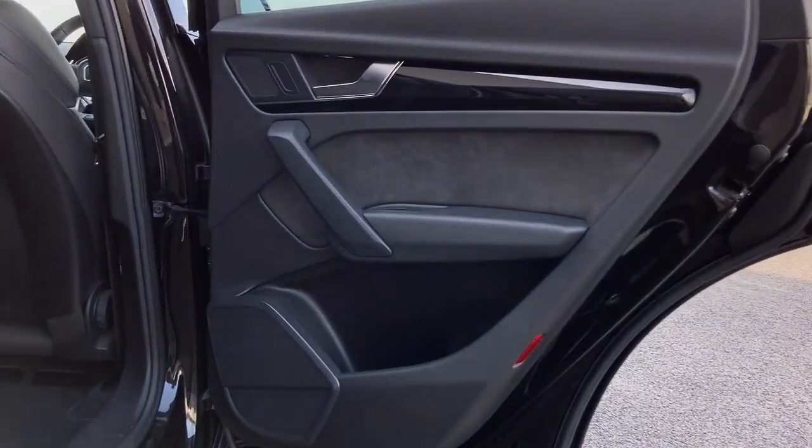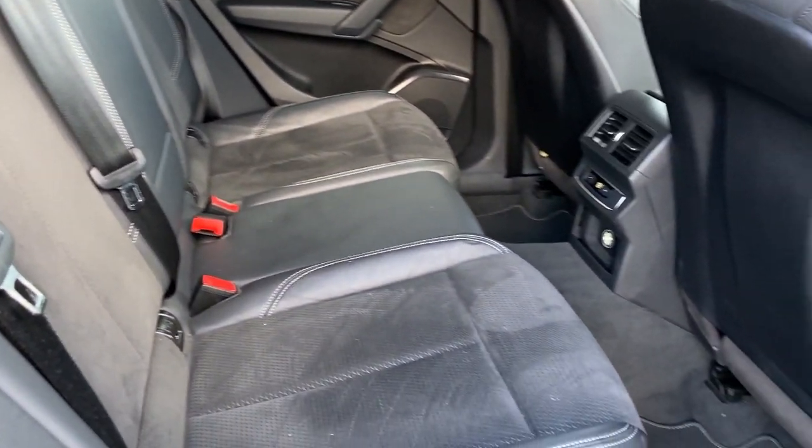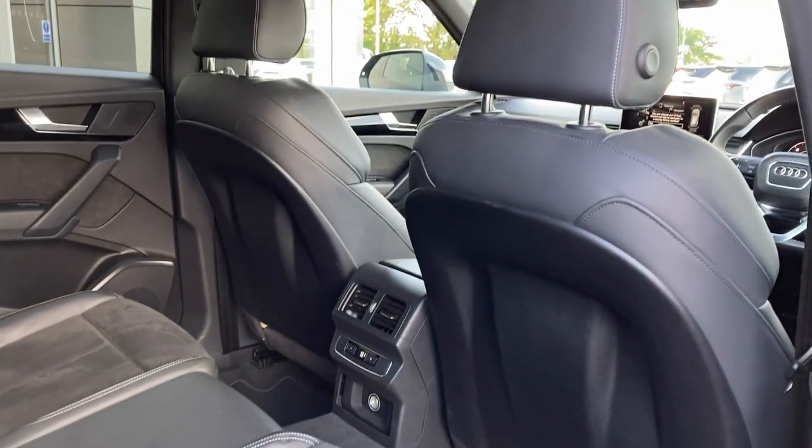Entering into the rear of the cabin now, you can see the black leather and alcantara seats with ISOFIX child seat mounts and the second row climate vents.